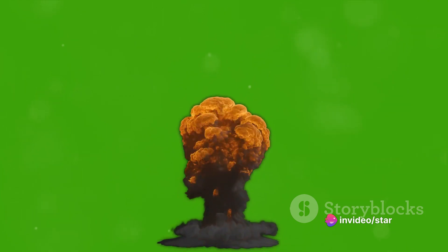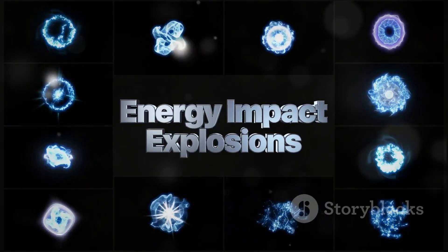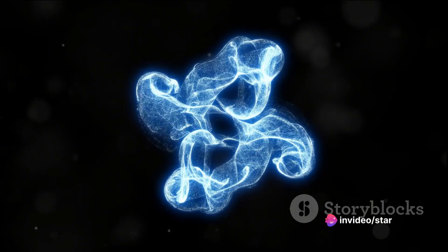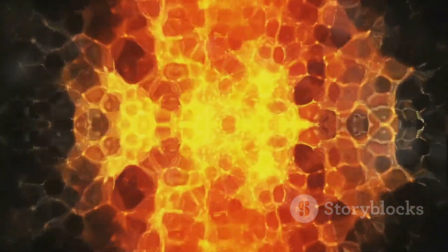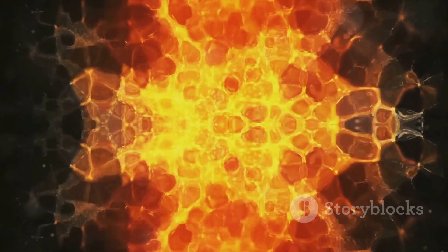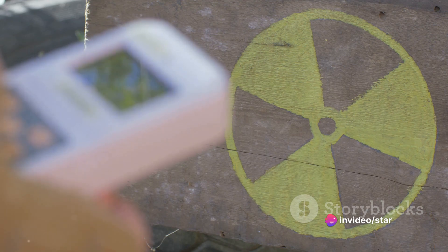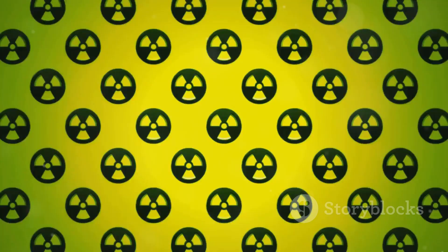Each fission event releases around two to three additional neutrons. These neutrons then go on to cause more fission events, which release even more neutrons, and so on. In less than a microsecond, this process multiplies exponentially, leading to a vast uncontrolled chain reaction. The energy released is immense — each fission event releases around 200 million electron volts of energy, around 10 million times the energy released in a typical chemical reaction like the burning of coal or gasoline. Each fission event also produces radioactive byproducts, including isotopes like strontium-90, caesium-137, and iodine-131.